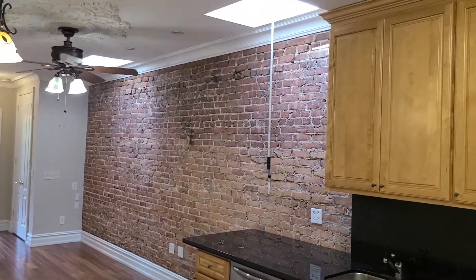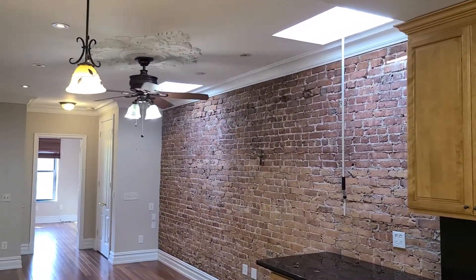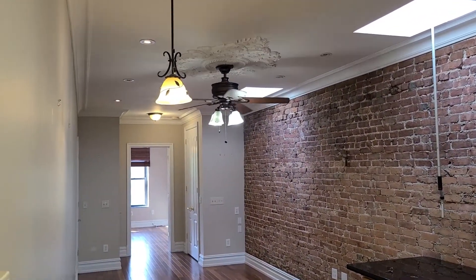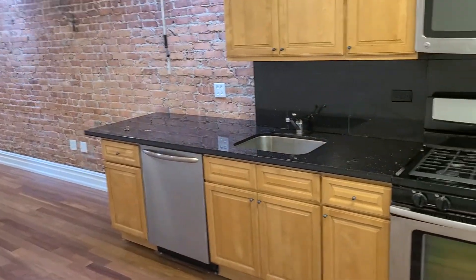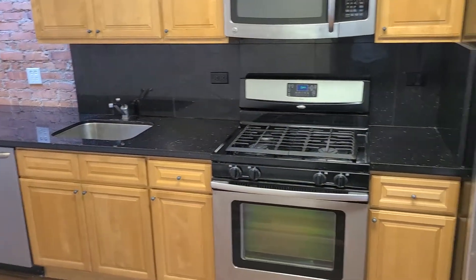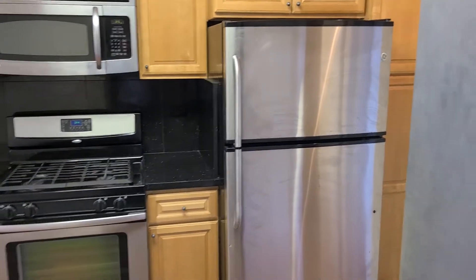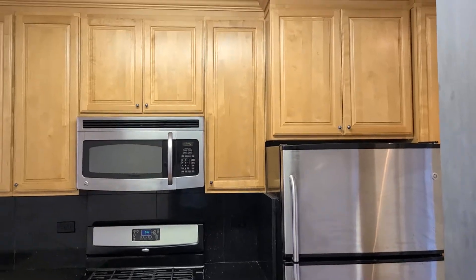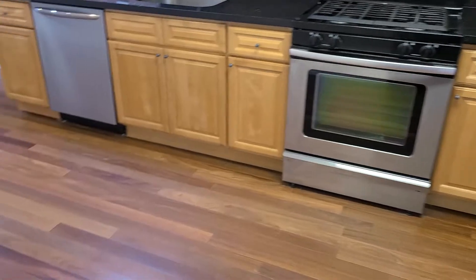We have beautiful skylights in the living room, beautiful original moldings on the ceiling, dishwasher, stainless steel appliances, microwave, stainless steel refrigerator, lots of cabinet space as you see, beautiful hardwood floors throughout the apartment.